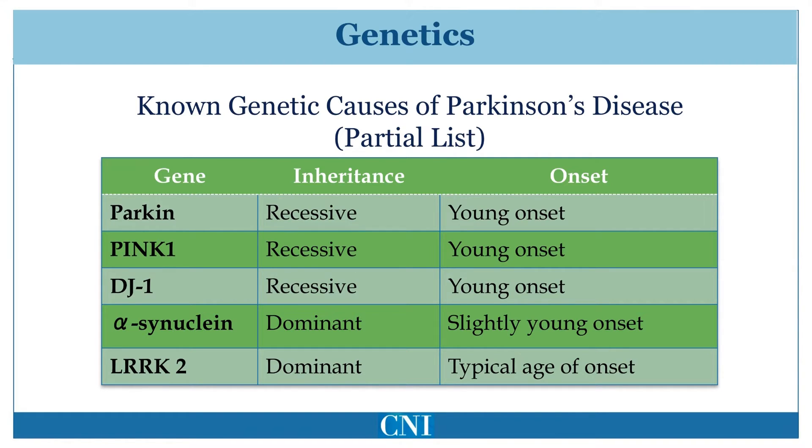Mutations in the alpha-synuclein gene were the first genetic causes of familial Parkinson's disease to be found. Such families have autosomal dominant Parkinson's disease, in which each child of an affected parent has a 50% chance of inheriting the mutation and thus developing the disease. Such affected patients typically have a slightly younger age of onset than patients with run-of-the-mill Parkinson's disease and have a higher incidence of dementia.